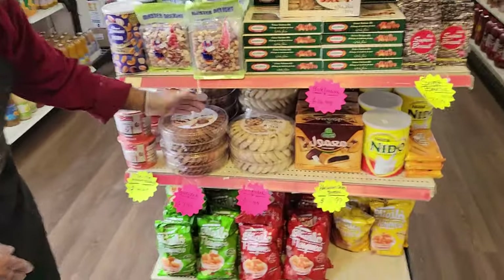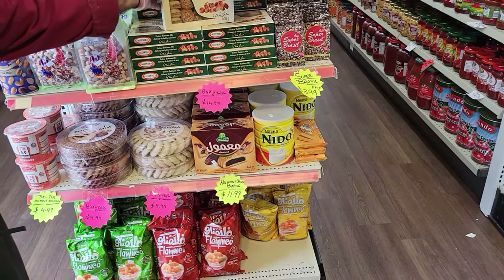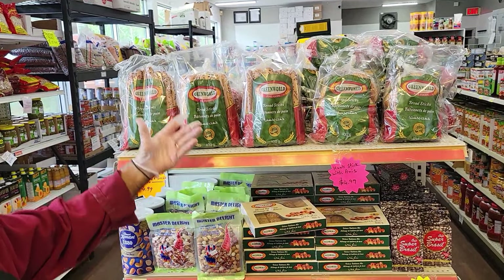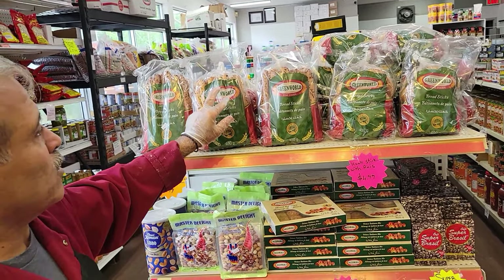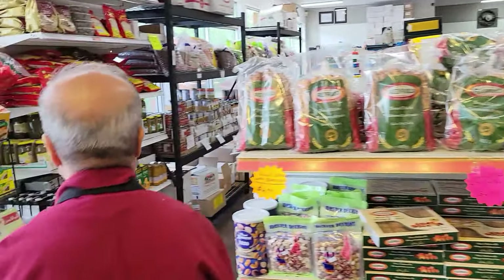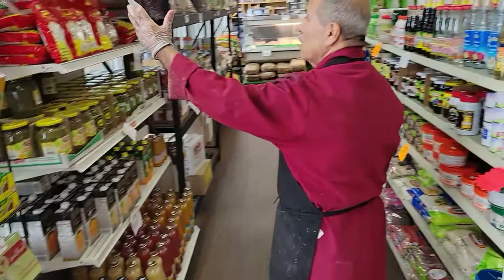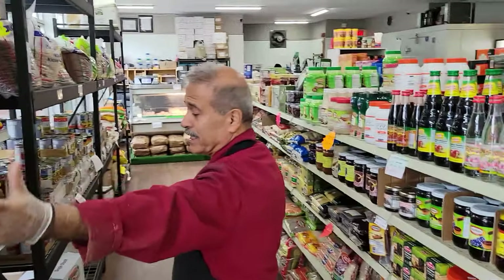And this is the sweet — like the barazic, mamoul stuffed with dates. Baklava coming from Lebanon. And this goes with tea — if people are coming for tea, this goes with the tea in the morning. Some of them with black seeds, some of them with sesame. And here you have the juices and all kinds of chicken stocks, melon seed, white pumpkin seeds.